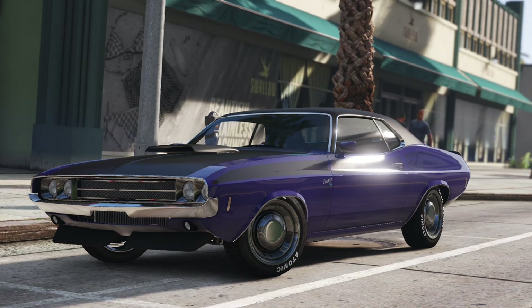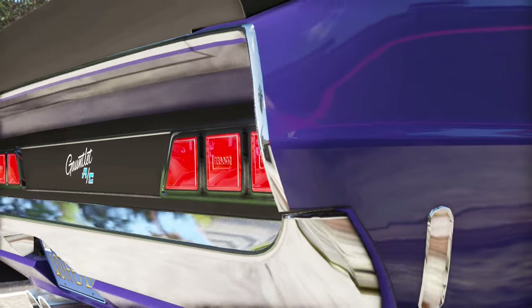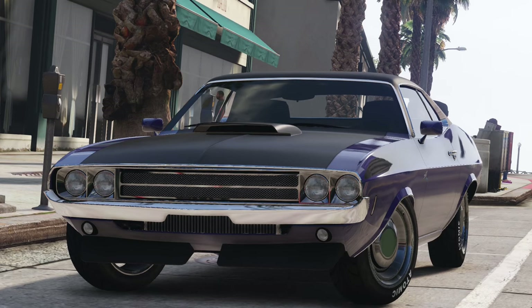And it doesn't get more all-American than this. Cola bottle styling, optional shaker hoods, minimal chrome trim, and eight semi-spherical cylinders of pent-up aggression. This car looks like it could eat your firstborn, and you'd forgive it.